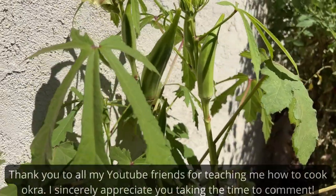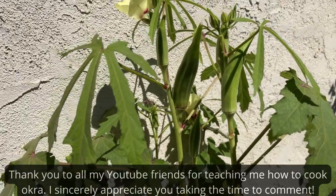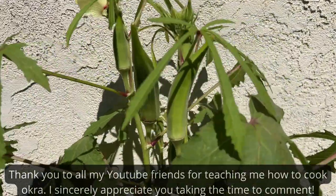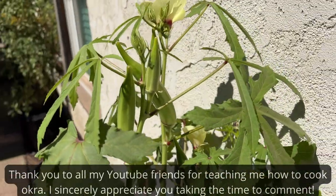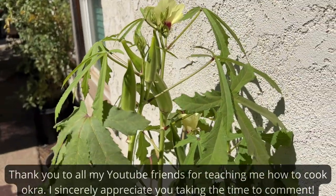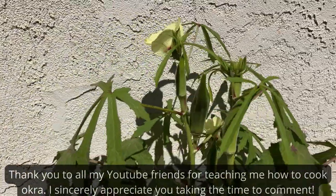I would love to thank all of my YouTube friends for leaving me comments and telling me how to make this. Because of you, I now enjoy fried okra — so thank you so much for sharing all of your recipes, advice, and ways to cook it. I appreciate you.